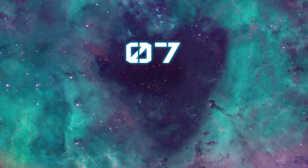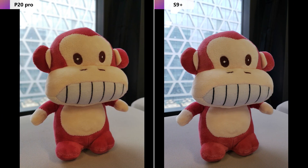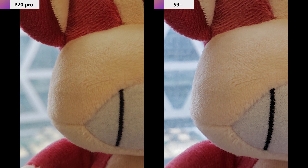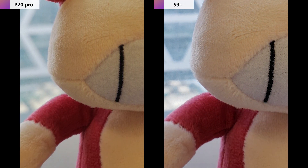Number seven: still photo test. Taking a picture of a monkey doll against a window, aside from a different color temperature — the P20 Pro photo is warm while the Samsung S9 Plus is cooler — there is no big difference between the two phones when zoomed into details, including the monkey's hair texture, background blurring, and sharpness of the edge.